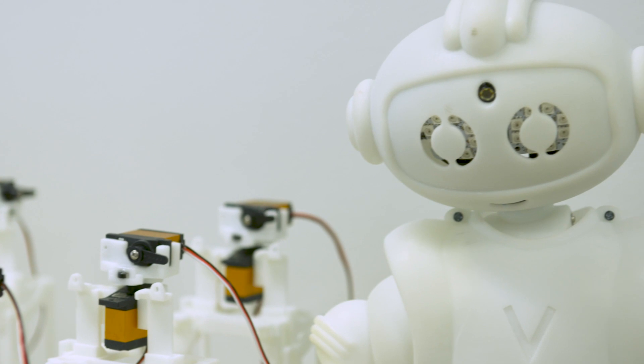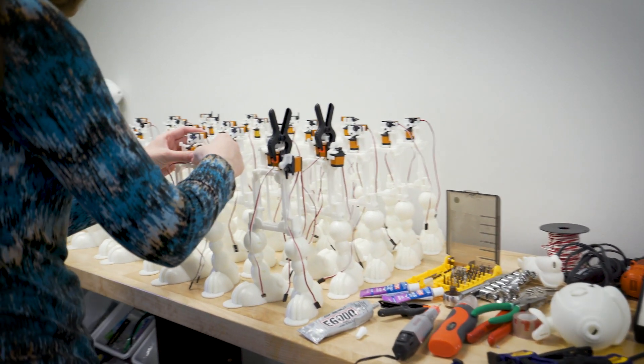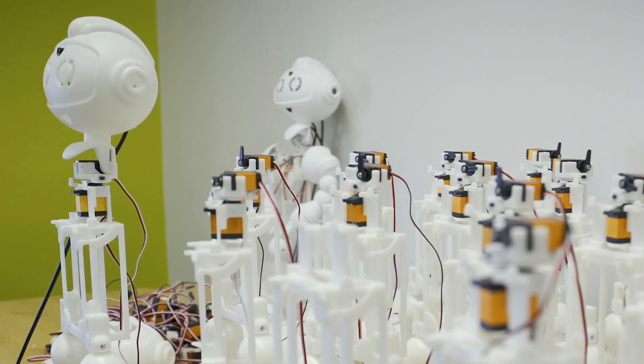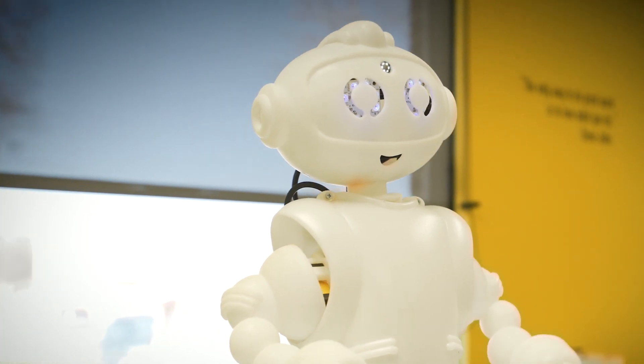We went back to SCRA and they provided an acceleration grant of $50,000, which allowed us to build 25 beta robots. The 25 beta robots were intended to do a first deployment into a larger number of schools. Our investment from SE Launch will actually be used to purchase 700 robots, which will be sold to schools and consumers this year.